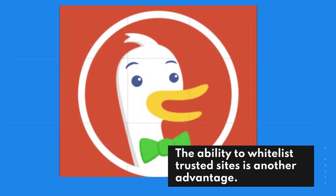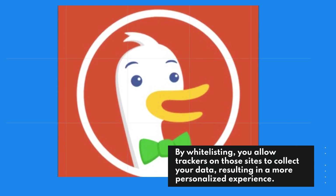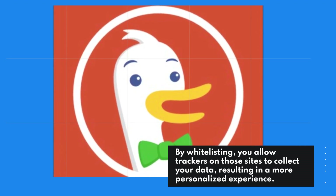The ability to whitelist trusted sites is another advantage. By whitelisting, you allow trackers on those sites to collect your data, resulting in a more personalized experience.